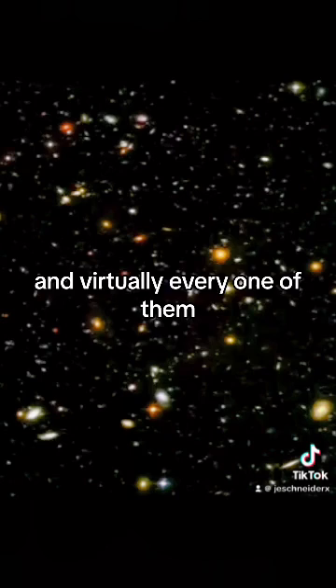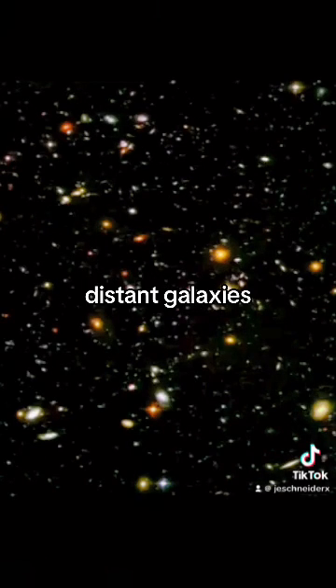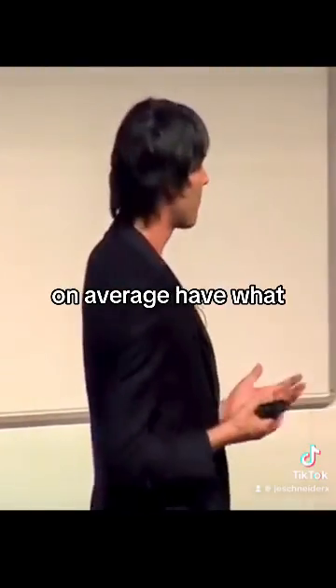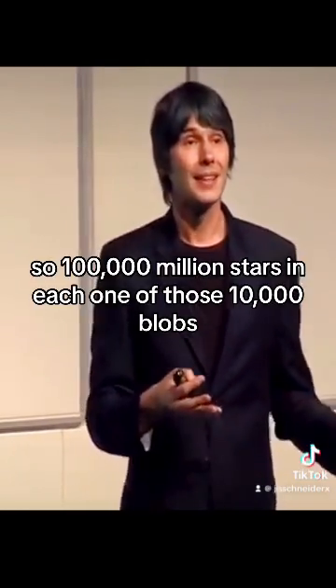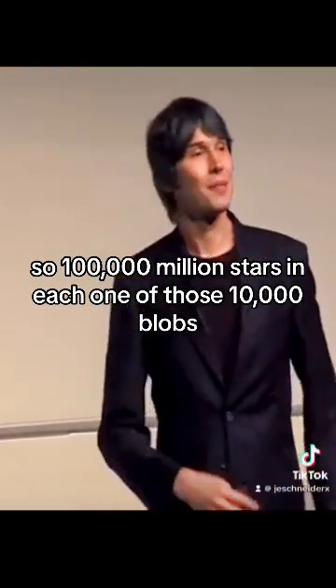Virtually every one of them — over 10,000 of them — are actually galaxies, distant galaxies. So they're not stars; they're galaxies. Now, those galaxies, on average, have around 100,000 million stars like our sun in them, at least. So 100,000 million stars in each one of those 10,000 blobs.